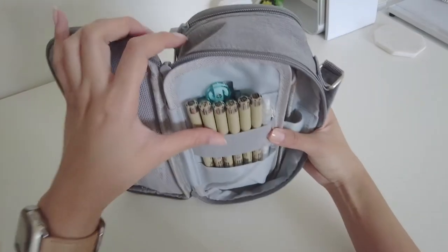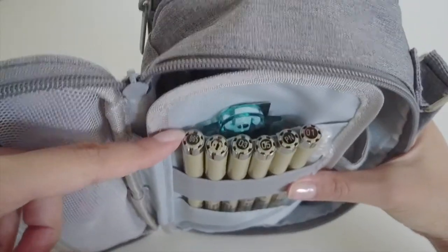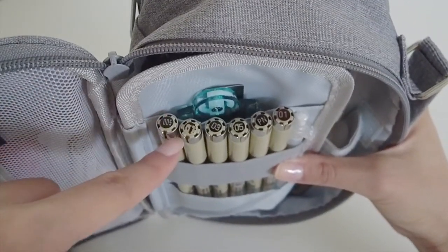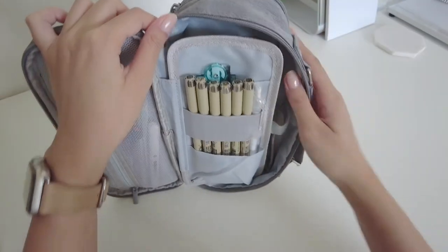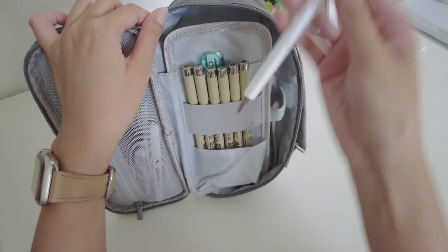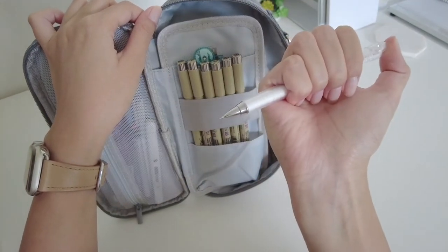On the right panel here is where I keep my Sakura fineliners in various sizes: 001, 01, 03, 05, the plastic nib in 01 in brown, as well as a mechanical pencil for any sketching I need to do.